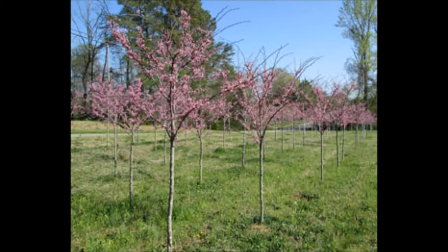This is the Forest Pansy Redbud — nice red foliage in the summer.